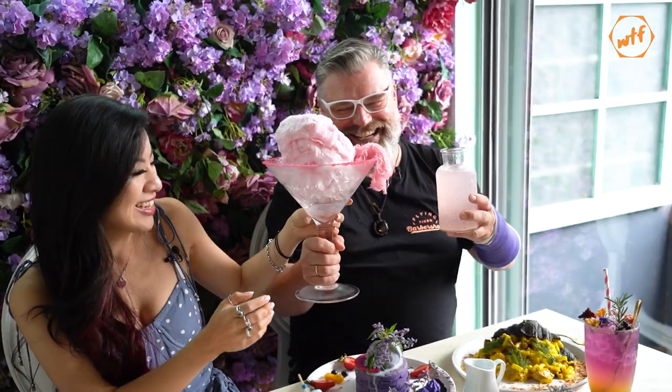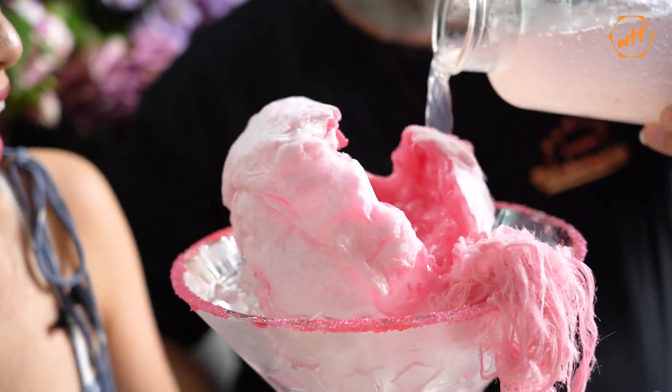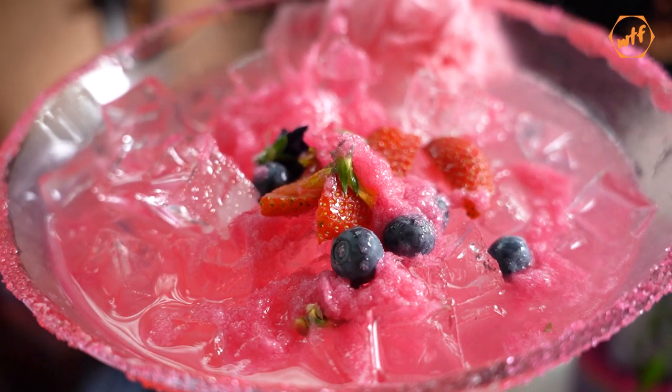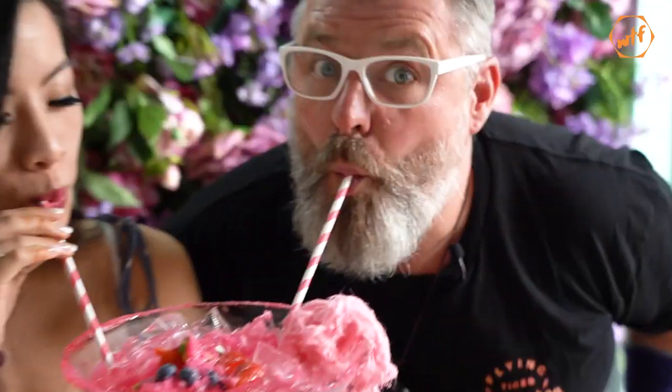Favorite drink? My Fair Lady, for sure. It's not just because it's like 10 liters — it has the nicest, sweetest taste. Imagine pouring that — just the Instagram photos and stories you can take, everything. It's probably the most Instagrammable drink you'll have here.